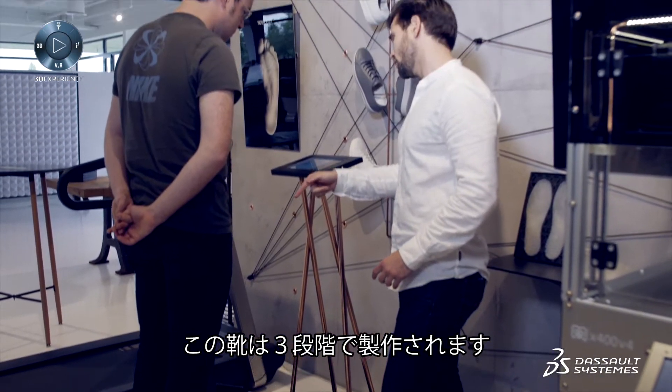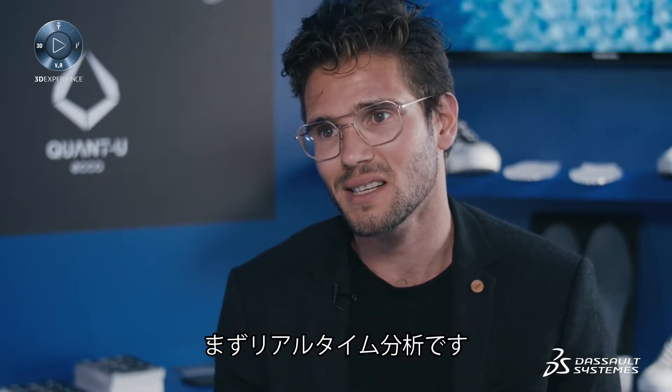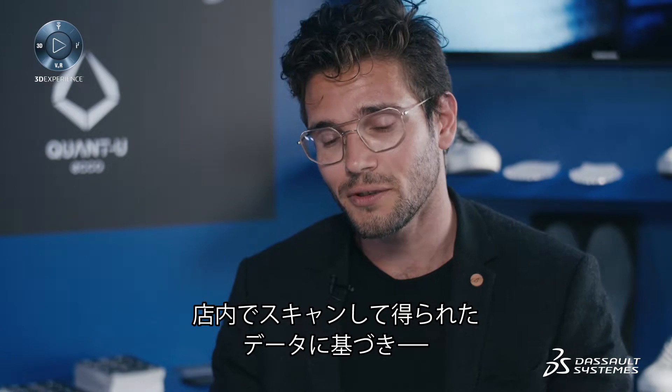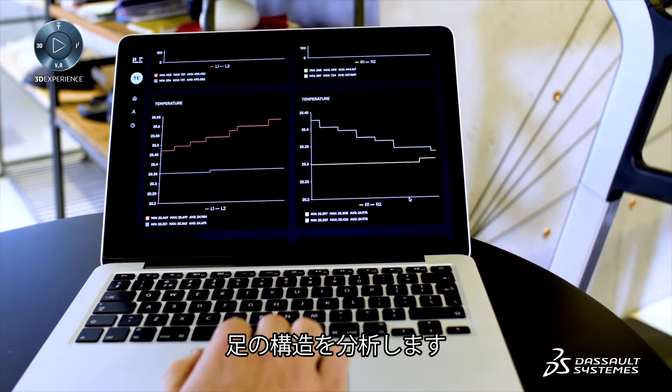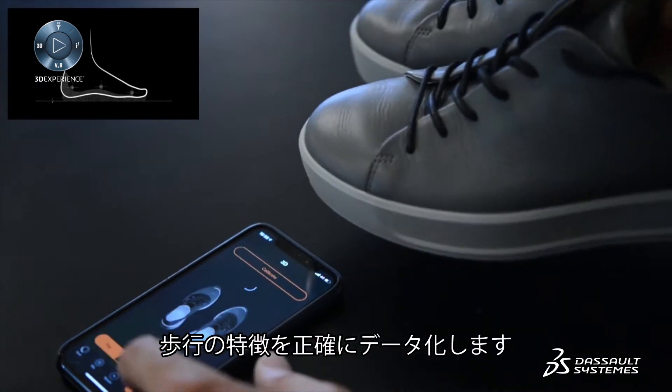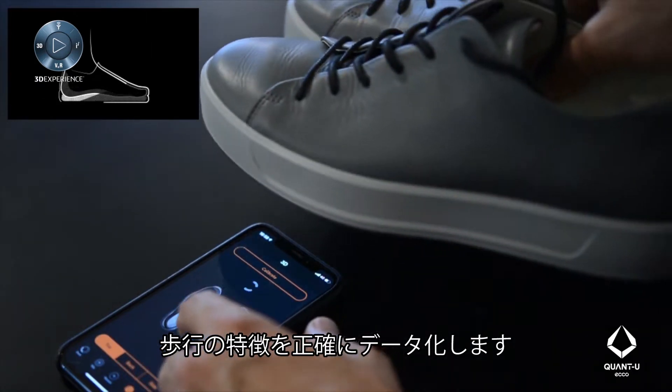Quantu is broken down to three steps. The first step is the real-time analysis, done in-store, where we analyze both the structure of a foot by scanning the feet of each individual customer. Through wearable sensors we can analyze how someone walks and give a full picture of your unique walking pattern — your gait.